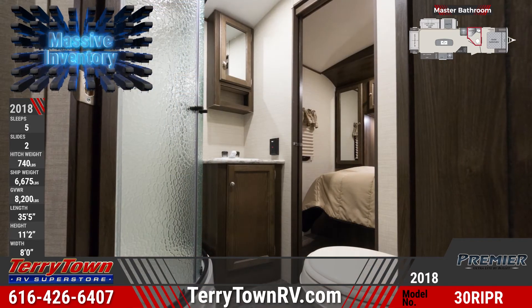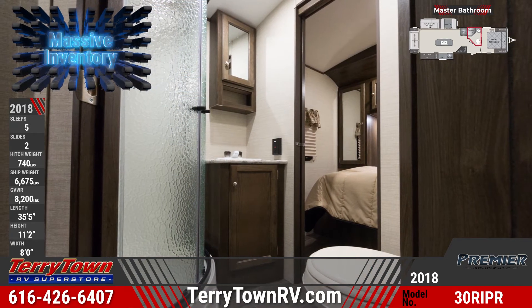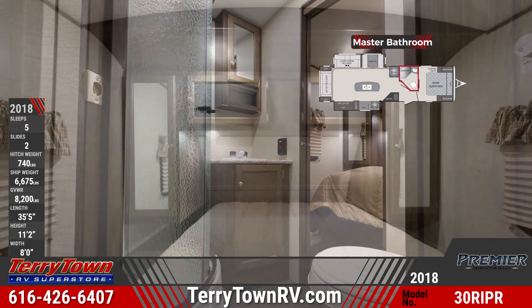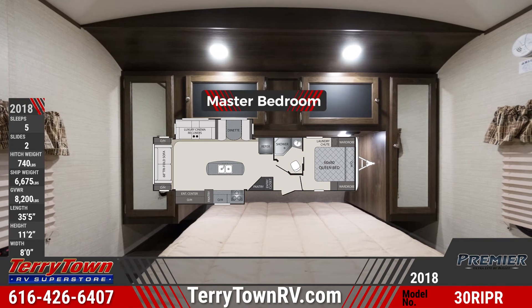The front master bath passes directly into the private bedroom, where you'll find a queen bed with an upgraded foam mattress, under-bed storage, dual 110-volt outlets, individual reading lights, and more.